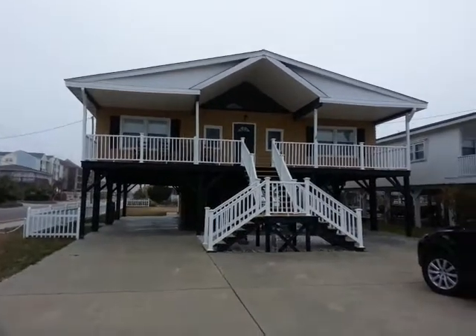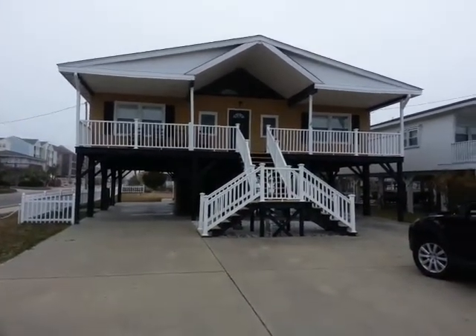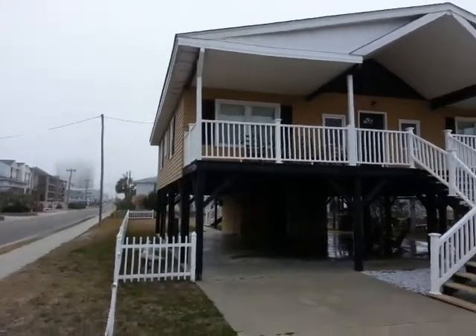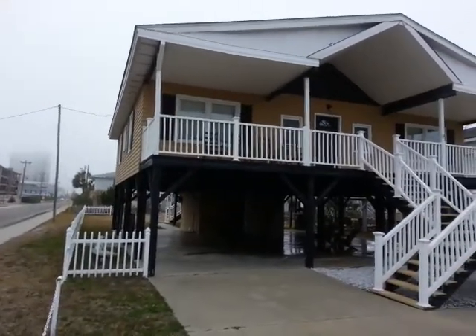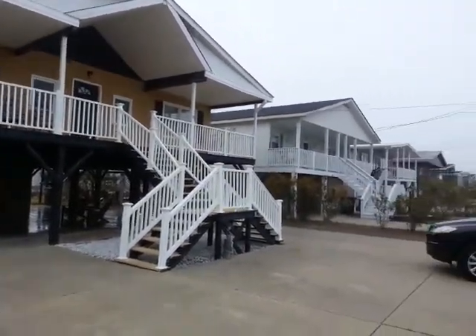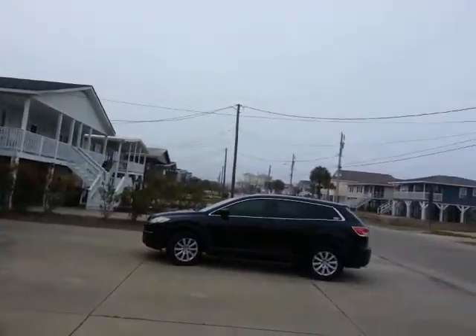From the outside it is a very attractive house. The day today is a bit misty and foggy. Here's the rest of the neighborhood.